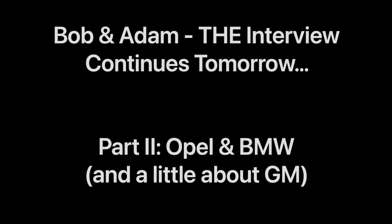Stay tuned tomorrow where Bob details his time at both Opel and BMW, including how GM helped set up BMW's first in-house design center as it insourced the activity from Bertone.